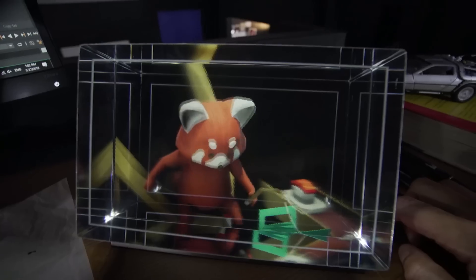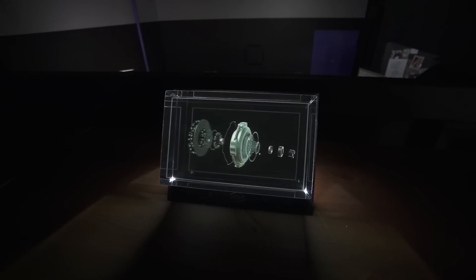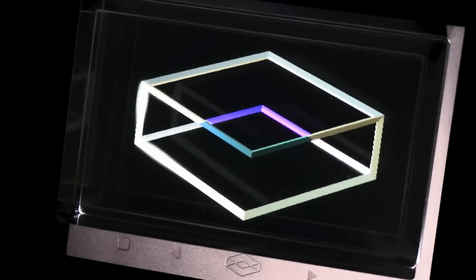I've dreamed of having a holographic display most of my life — not AR or VR, but the hologram. The Looking Glass is a new type of light field display that generates 45 simultaneous views of a 3D world.